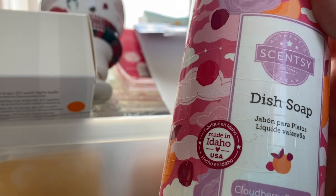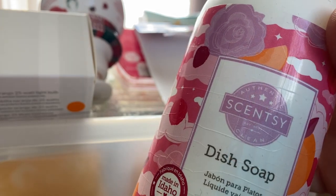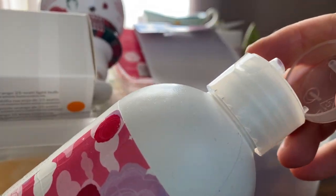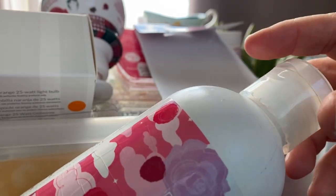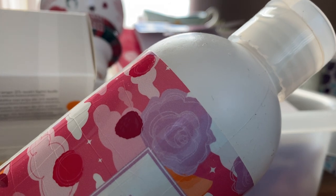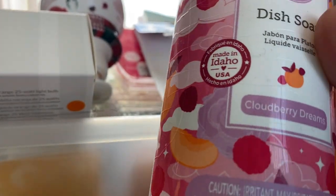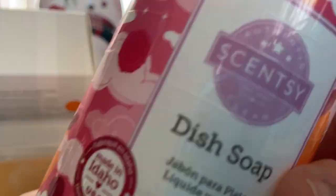I have a dish soap in Cloudberry Dreams. This is beautiful. I do change the lid — I've got a pop-top lid that I prefer to use, it's just from a supermarket brand and it fits on top. It is a beautiful scent, Cloudberry Dreams smells just like the wax.